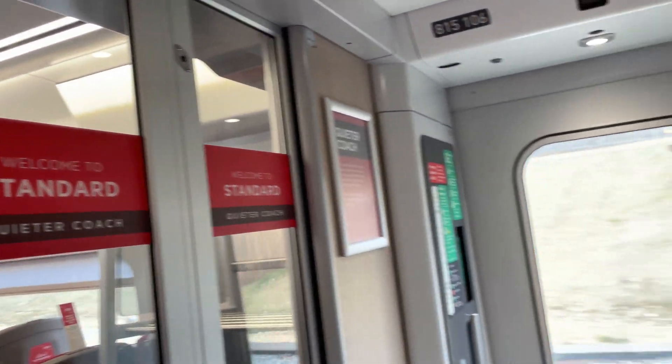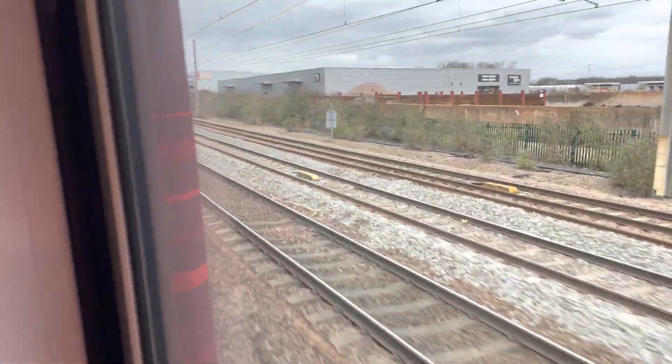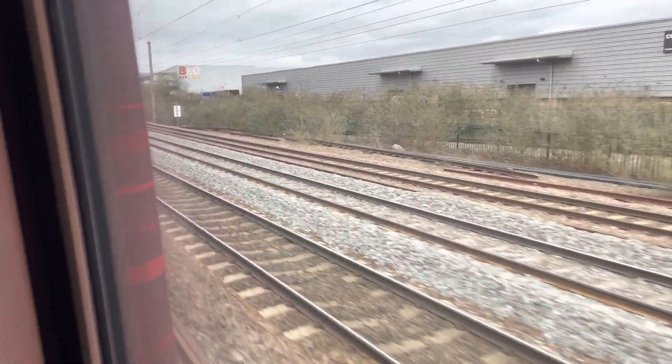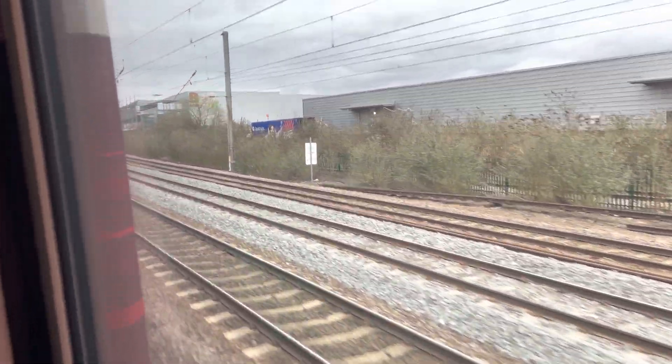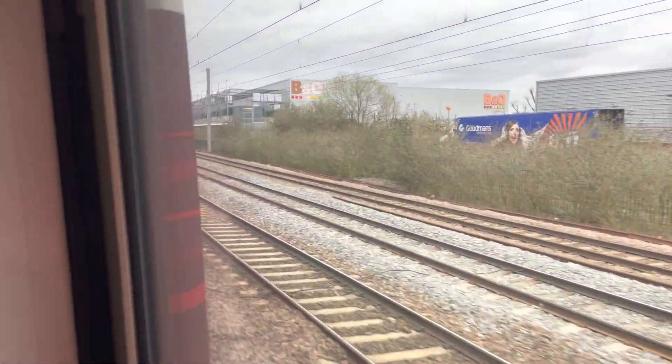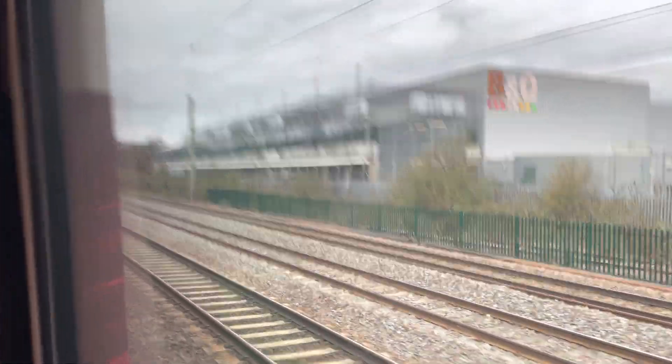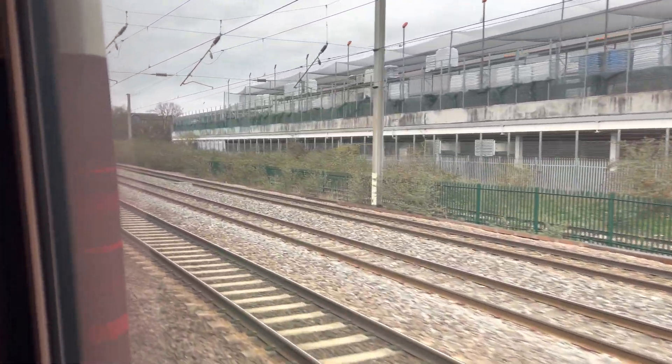This is an LNER Azuma, which is a Hitachi A train, but this one is the hybrid bi-mode model, and we are running on diesel power. I've been told that this is to offload the power demand on the overhead lines, because a couple of weeks ago I was traveling on one of the trains